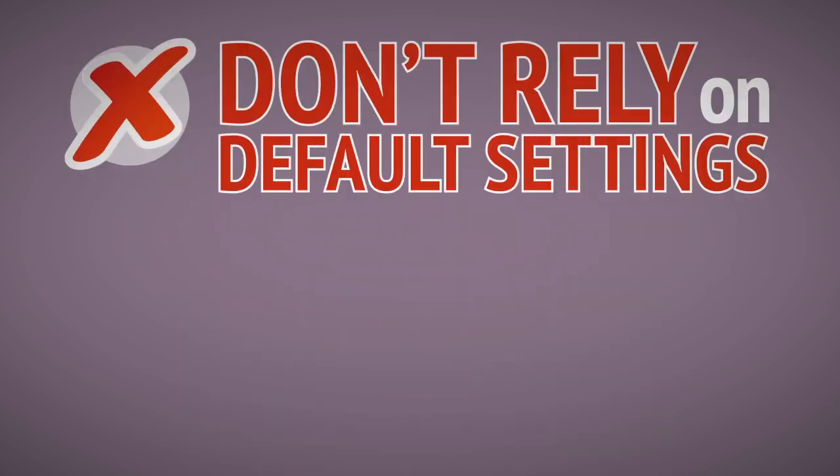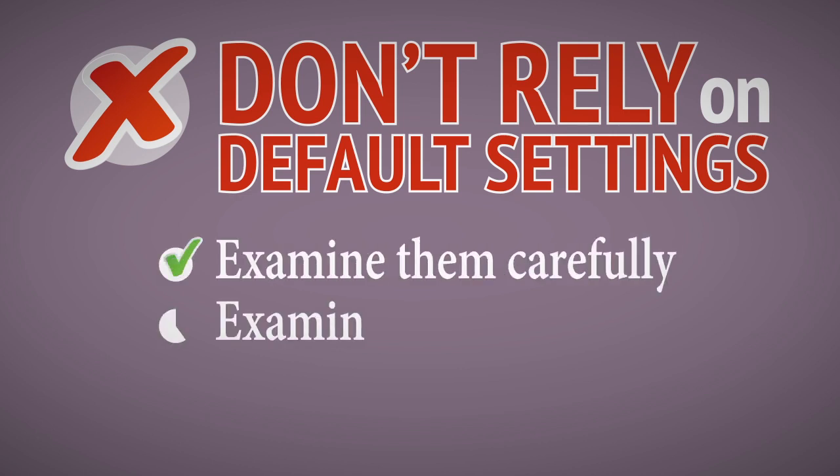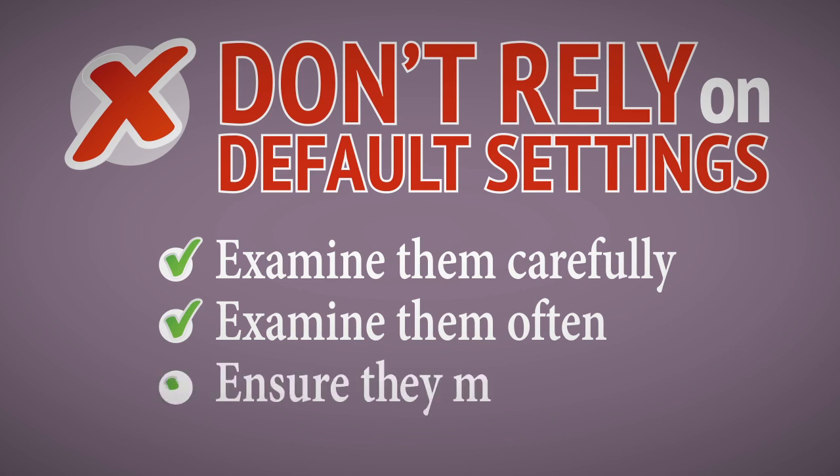Finally, don't rely on any default security settings offered to you. Make a point of examining them carefully and often, to ensure they meet your own needs and preferences.